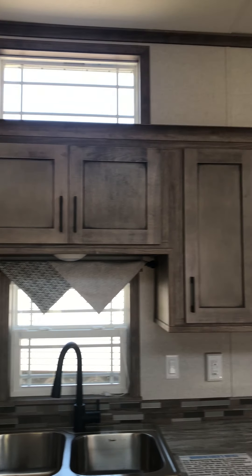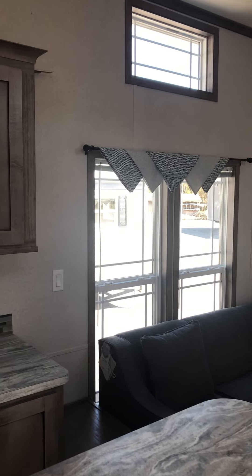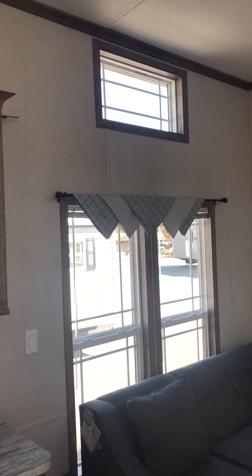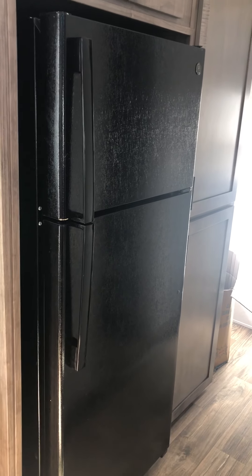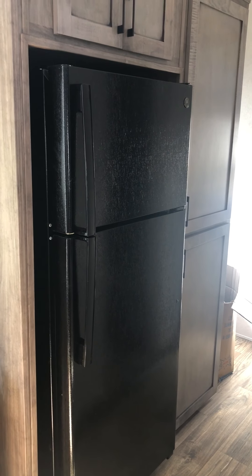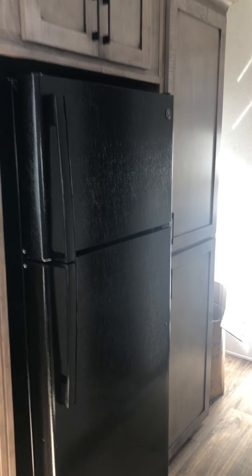There's a shed dormer window above, and two nice big windows behind the sofa as well. Looking down the hallway, there is an 18 cubic foot residential GE refrigerator with storage above and adjustable shelving storage on the side.